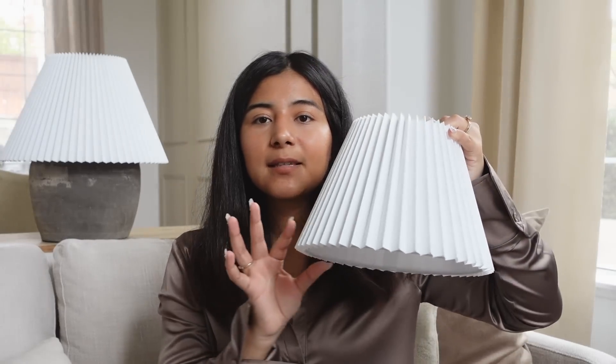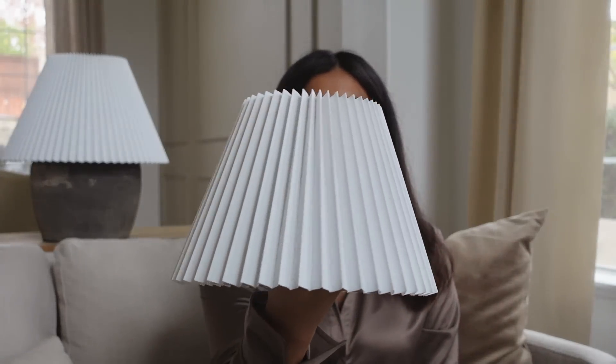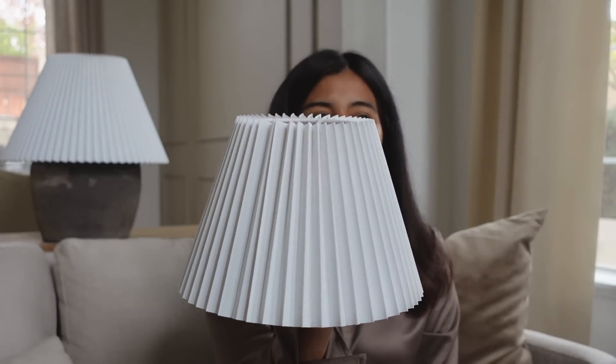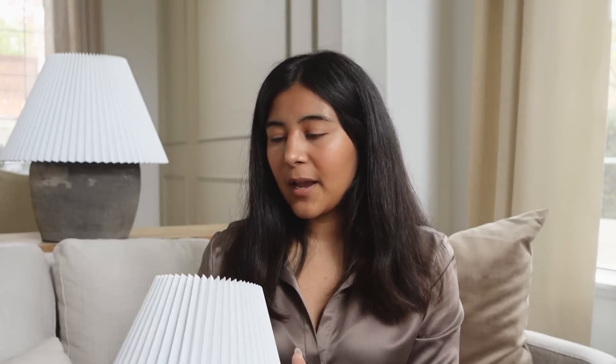These next items are my staple winter decor pieces. These are beautiful little pleated lamp shades from Target — the one behind me is also from Target. They are so pretty and I think they're really in style right now. I have one in my entryway. If you're interested in seeing how I decorate for winter, that's going to be my next video, so make sure you're subscribed.